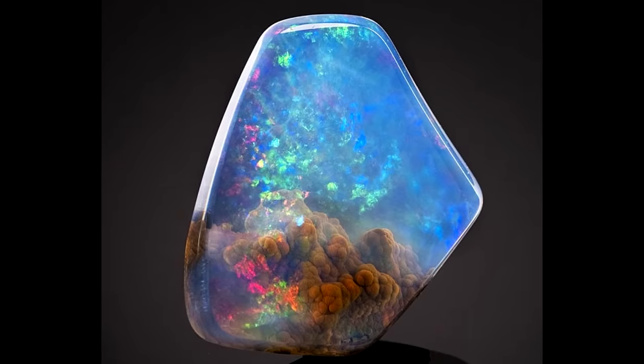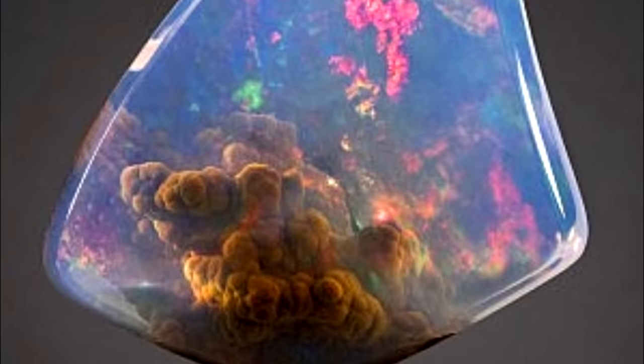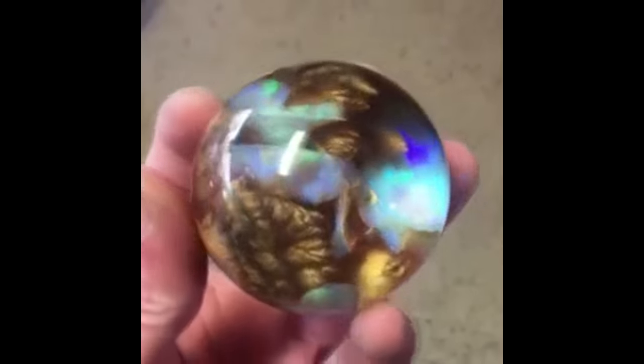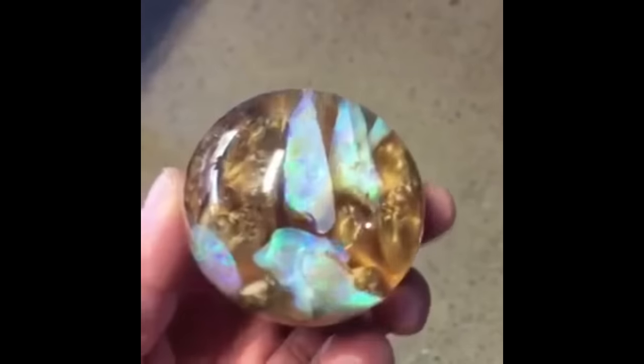And finally, number one: an opal mine is being explored by a group of friends. It is in mines like this that you might find an ultra-rare galaxy opal. It is almost like nature imprinted the universe itself in rock form.